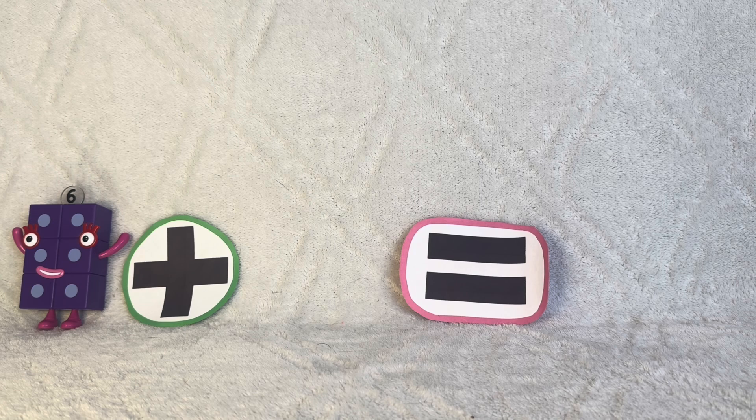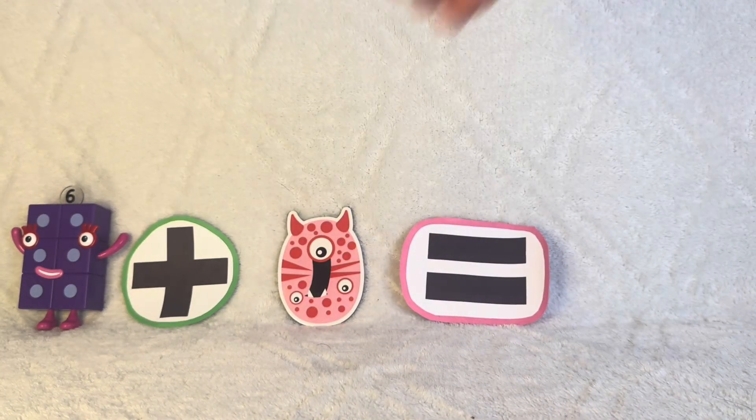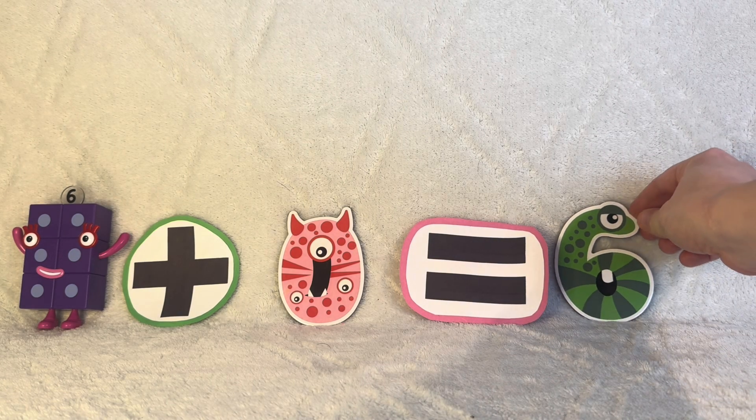Six plus zero equals six. Six is funny-looking.